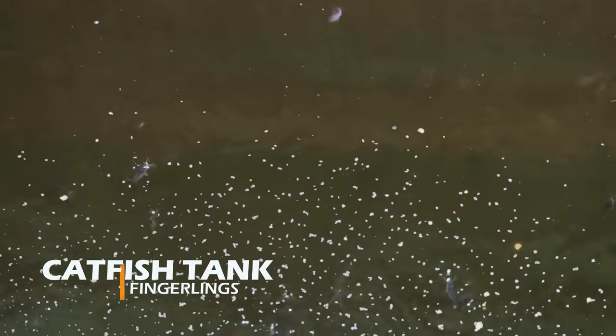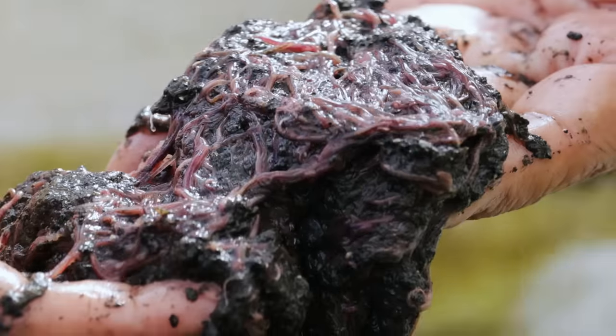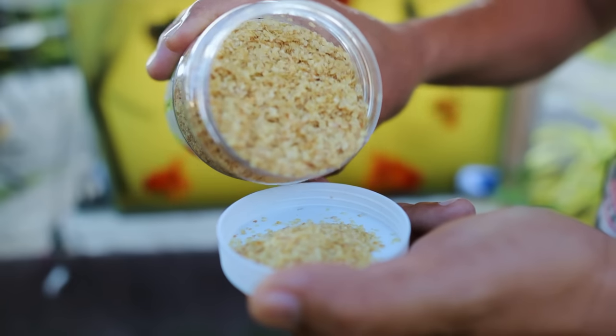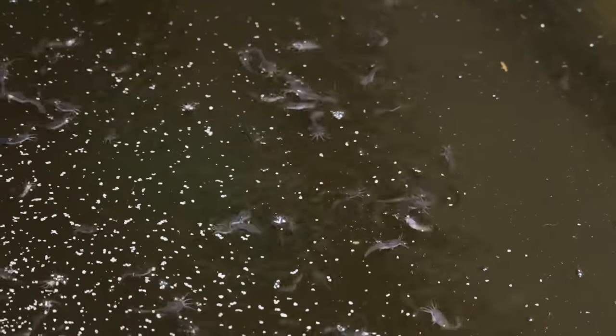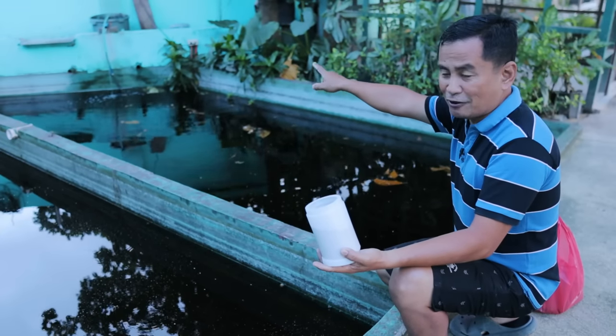I'm feeding the baby catfish with wheat germ. There are three types of food that I give: the first is live food, the second is the booster pellet, the sinker, and then this one, the wheat germ. Early in the morning I give them wheat germ because the temperature is cold — this wheat germ is easily digested. And as you can look over there, you can see these DIY filtration buckets.